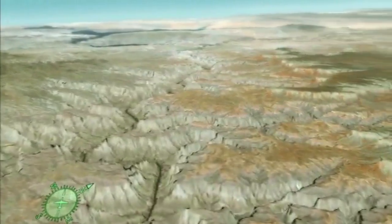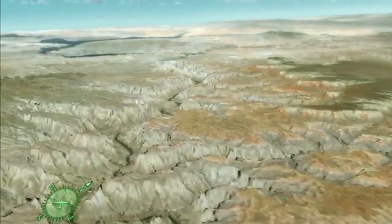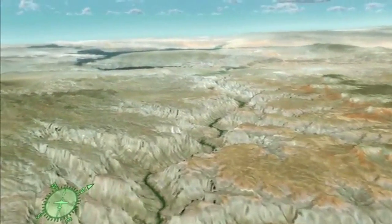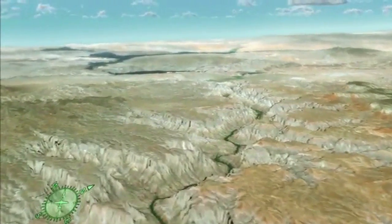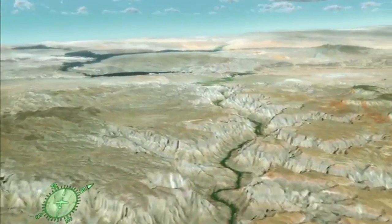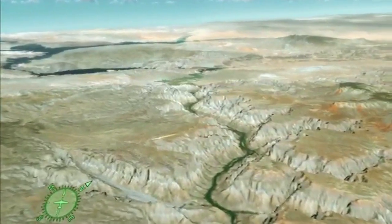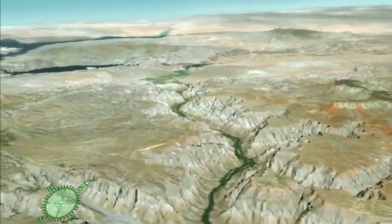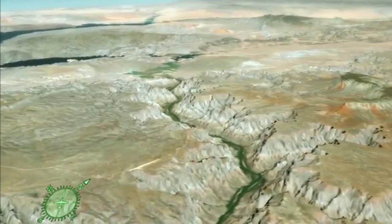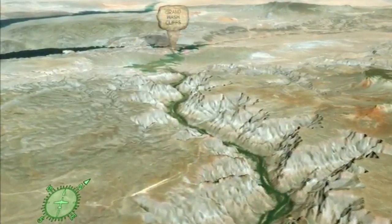Long before Powell visited the canyon, prehistoric peoples were living along the river. Rock art, cliff dwellings, and potsherds serve as evidence of their presence here. Additionally, caves throughout the canyon contain the remains of large Ice Age mammals, such as giant ground sloth, camels, mastodon, and horses. The discovery of Clovis-style spear points indicates that Ice Age hunters also dwelled within the canyon's walls 12,000 years ago.